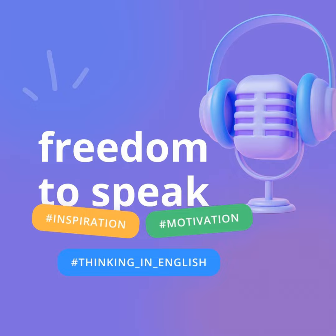Tip Number 1: Learn phrases, not just words. Instead of focusing solely on individual words, learn common phrases and sentences. This will help you speak more naturally and fluently. For example, rather than just learning the word 'coffee,' learn the entire phrase: 'Can I have a cup of coffee, please?'